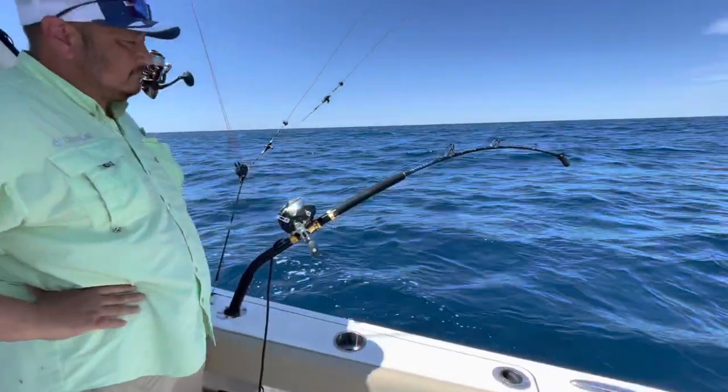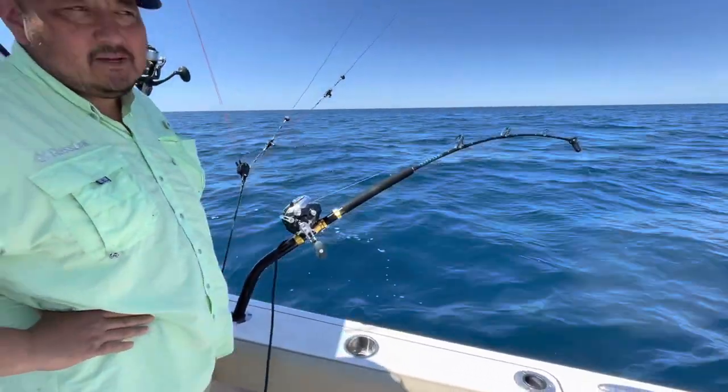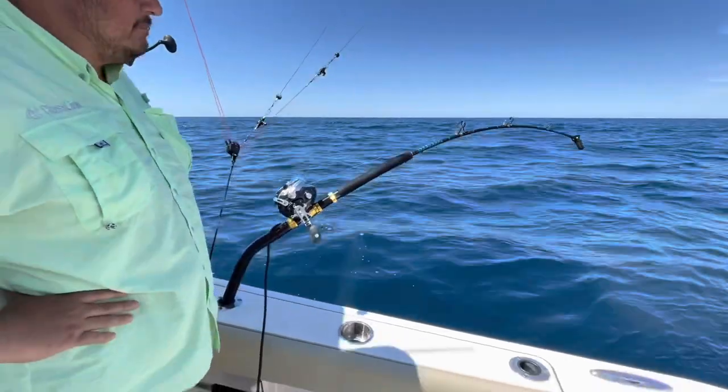The rod — we are hooked up, baby, on the deep drop. Time to see what it is. Hopefully not a dogfish, but we think it's a tilefish, maybe a blue line.